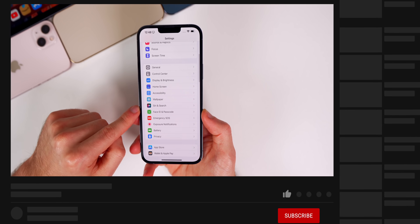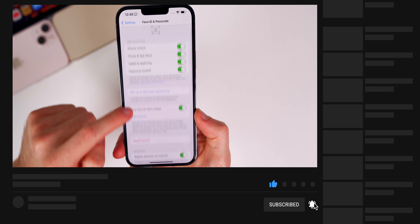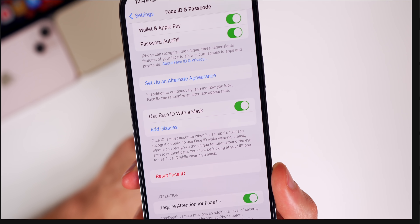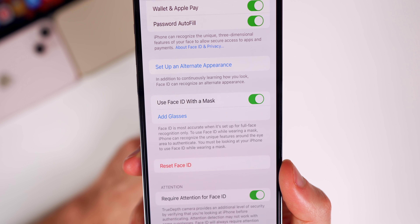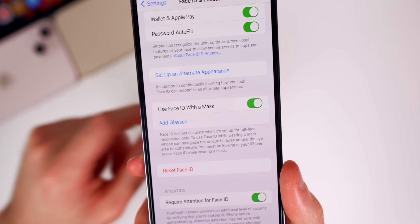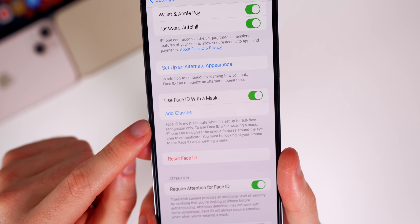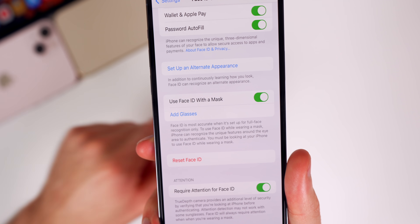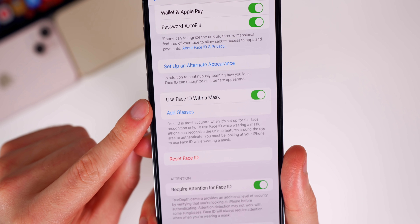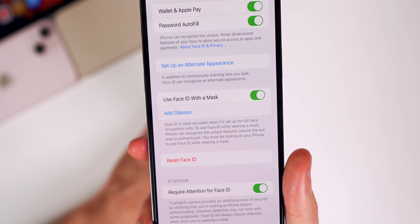Let's start off with perhaps the biggest feature in iOS 15.4, and that is Mask ID. If you go into Face ID and Passcode settings, you can see we now have the option to use Face ID with a mask. We no longer have to use an Apple Watch while wearing a mask to unlock our phone via Face ID. You can also add glasses while wearing a mask, which is an awesome feature.